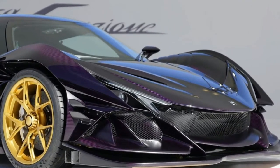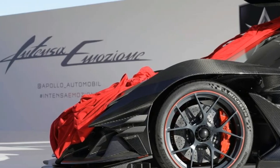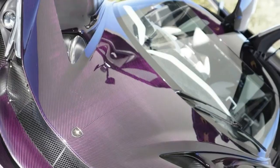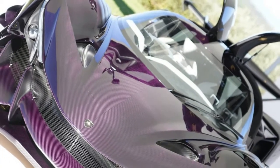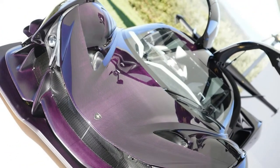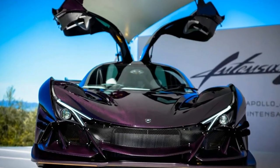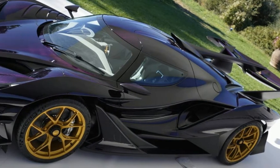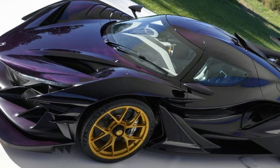You'd be hard-pressed to miss the car's otherworldly design. Nothing is there that needs not be there, and it aids the car's fantastic aerodynamic properties. It was inspired by apex predators such as sharks and raptors, which is presumably why it looks like it wants to eat you. Still, at least you'll die happy.